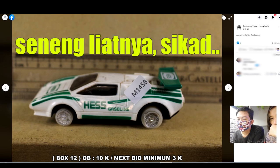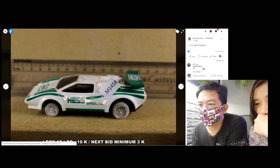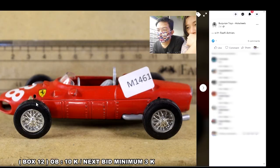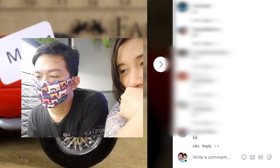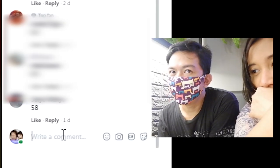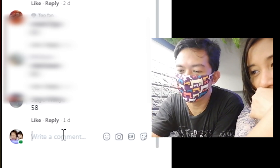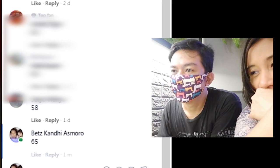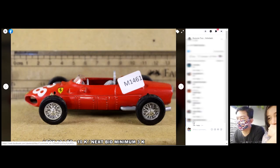Jadi bentar-bentar lu nangkep yang menarik. Ferrari nih ya. Ini juga boleh sih. Beat 58, next speed-nya 3.000 berarti. 61, 65 aja ya biar enak. Nah ini kita beat 65 ya.